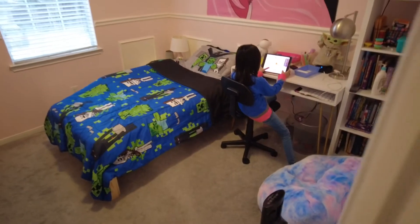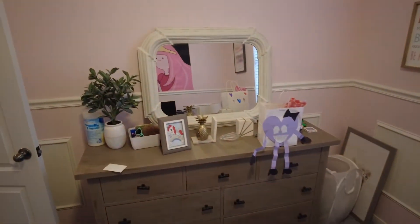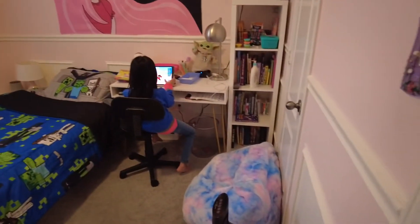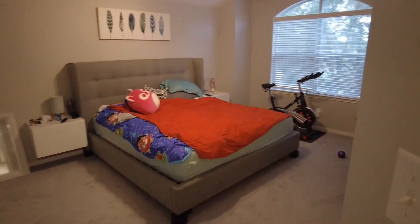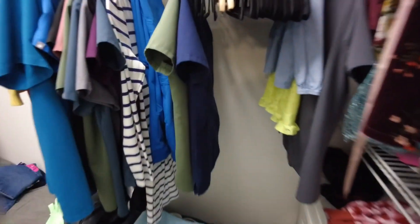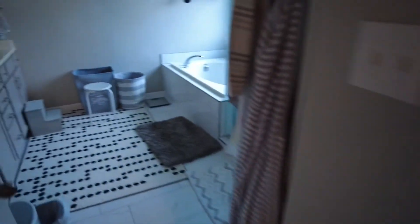So it's Zoe's room — hi Zoe, can you say hi? Beautiful bed, bedroom. Her Valentine's Day goodie bag. And we have a little closet. Our bathroom.